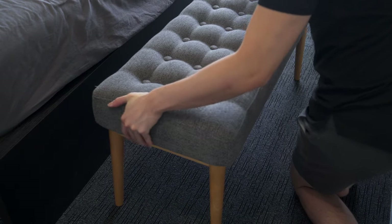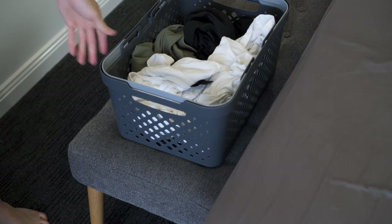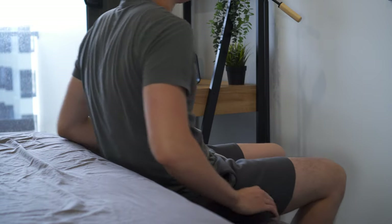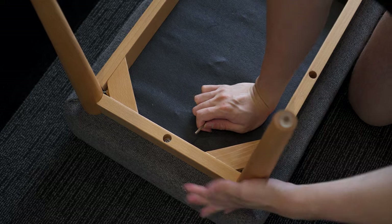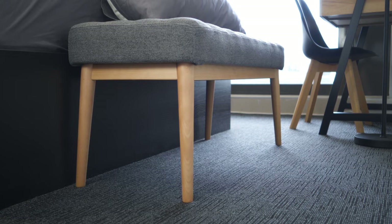I added a bench to allow extra room for seating and laundry, which helps keep the bed clean and avoids using it as a catch-all place. Assembly took less than 15 minutes as all I had to do was attach the legs. The fabric top is comfortable to sit on, while the timber legs give extra warmth and match the timber desk.